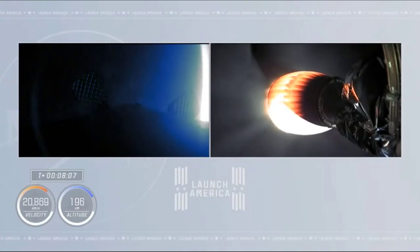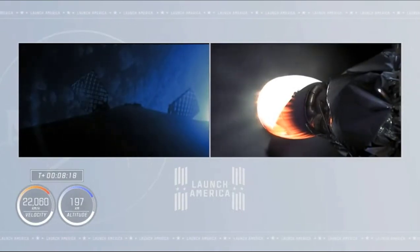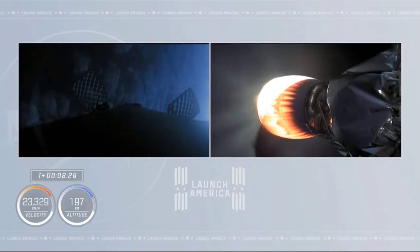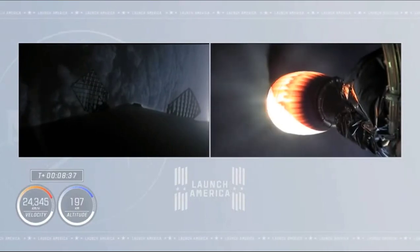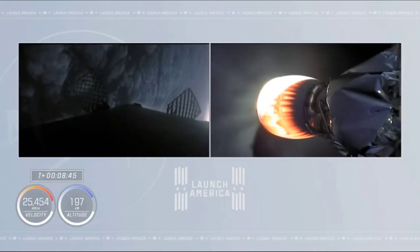We're down below 35 kilometers. Continuing to look good on the first stage heading to the Atlantic Ocean for a landing on the drone ship. The second stage is less than a minute away from cutoff. Stage two in terminal guidance. Shannon tracking station. Copy Shannon — call at the back end of stage two, a few seconds until cutoff.